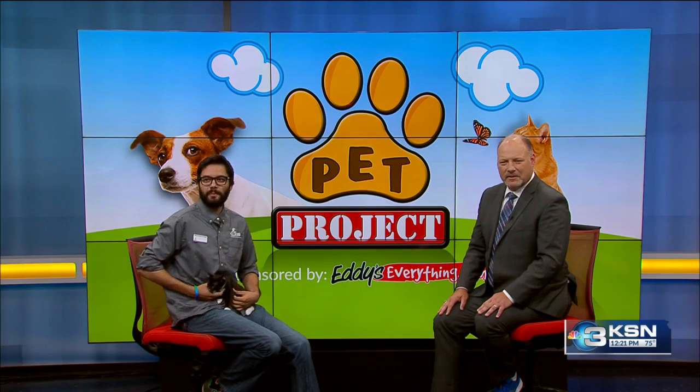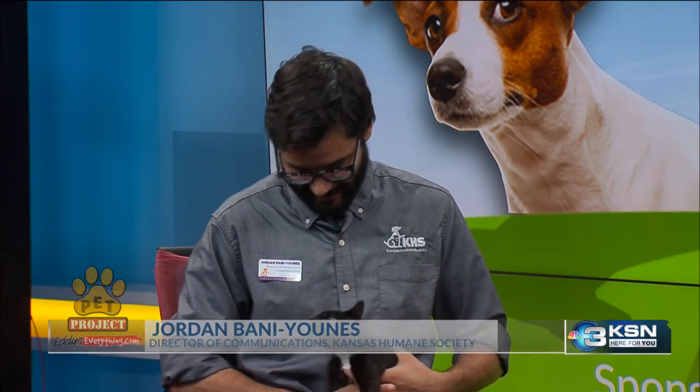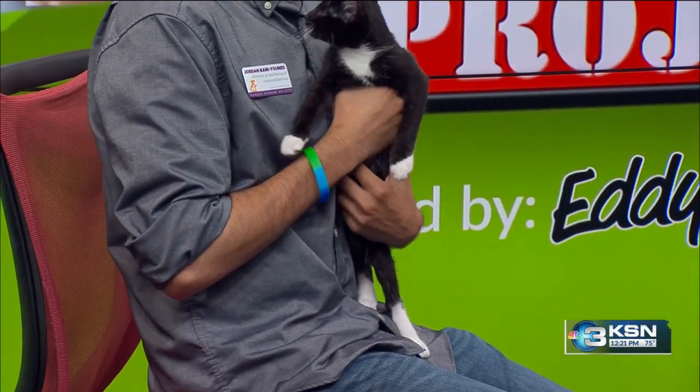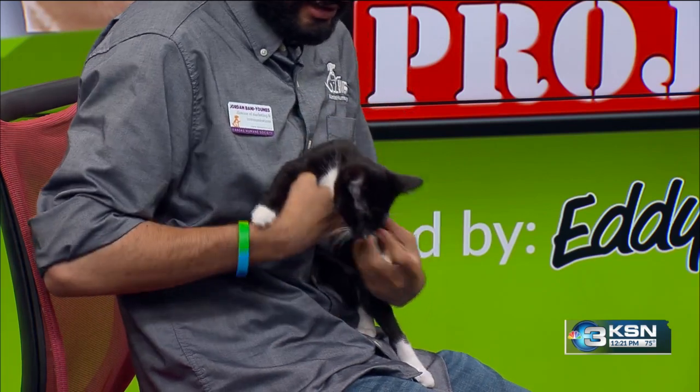Welcome back. I'm joined in studio once again by Jordan from the Kansas Humane Society, who joins us each Thursday with our pet of the week. And who's this handsome little cat you brought in? Yeah, this is Bjorn. He's a little two-month-old tuxedo cat. You can see the white on his chest. He's very, very cuddly, pretty calm.